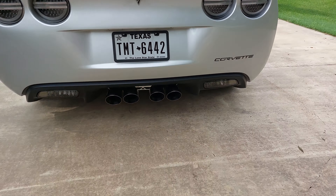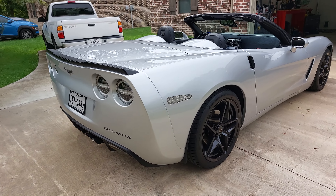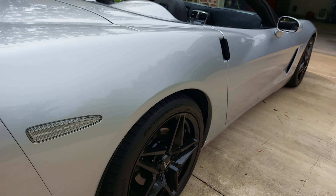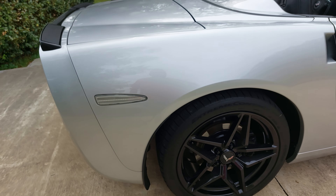I added the little Corvette emblems you can get off Amazon — if you stick them on there right you never have to worry about it. I also added fender flares, front and rear, just to keep the paint looking good.